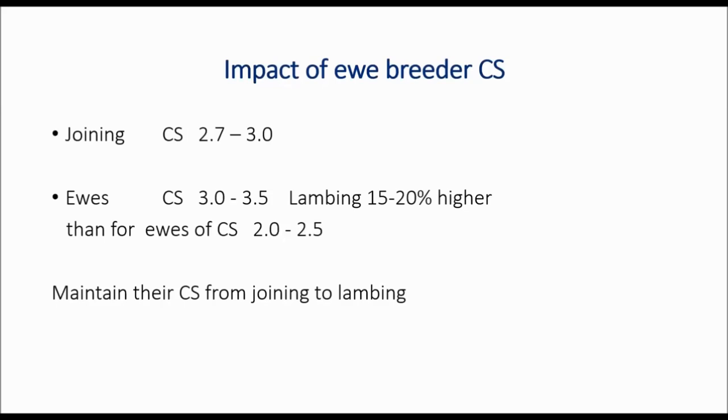If they're going into the dry season in that lighter condition score it's very difficult to actually put additional condition score onto those ewes by having to feed them supplements, rather than holding their condition. So ideally maintaining condition score from joining to lambing is pretty critical. Once they've lambed down, their requirements are so astronomical that we do actually have to allow for some weight loss unless they're on green, lush pasture with a lot of herbage.